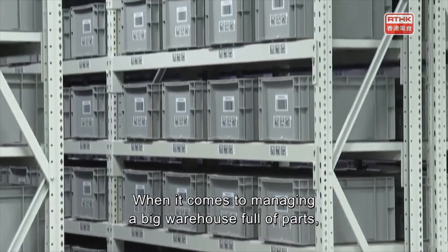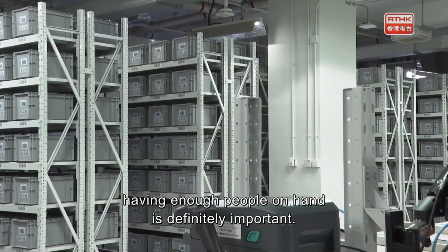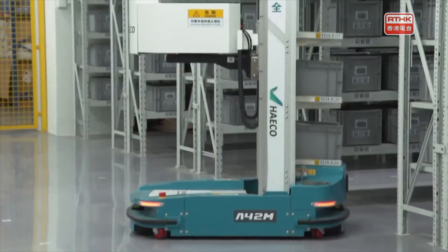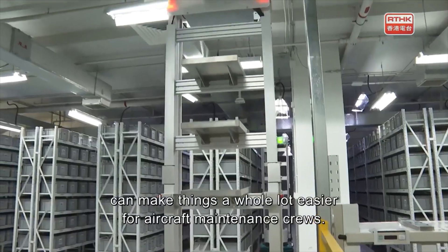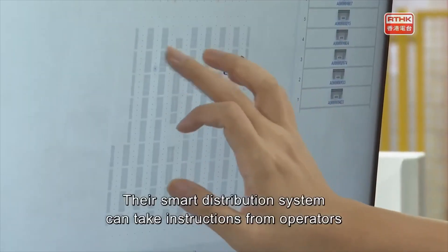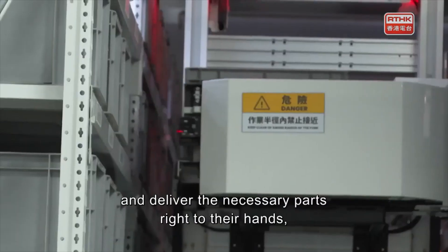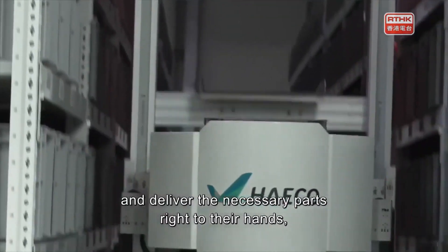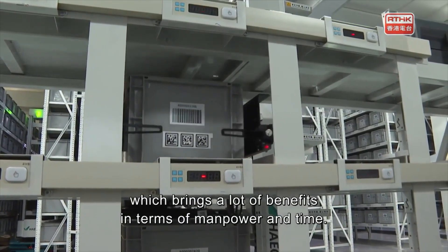When it comes to managing a big warehouse full of parts, having enough people on hand is definitely important. But using machines to help transport and organize those parts can make things a whole lot easier for aircraft maintenance crews. This smart distribution system can take instructions from operators and deliver the necessary parts right to their hands, which brings a lot of benefits in terms of manpower and time.